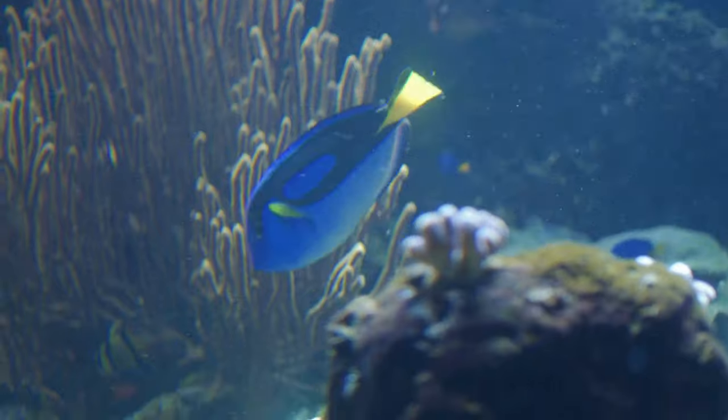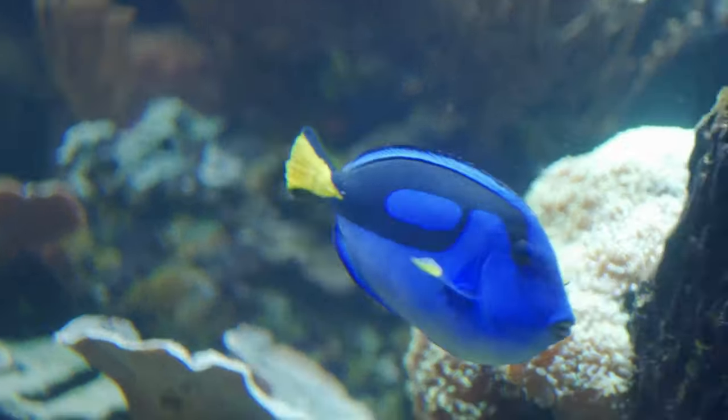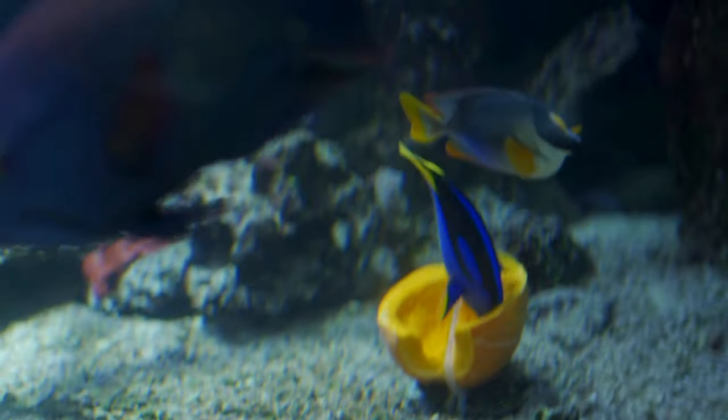Homebodies — while Yellow Tangs love to explore the coral reefs, they also have a cozy side. At night, they find shelter in the nooks and crannies of the reef, resting peacefully until the sun rises again.